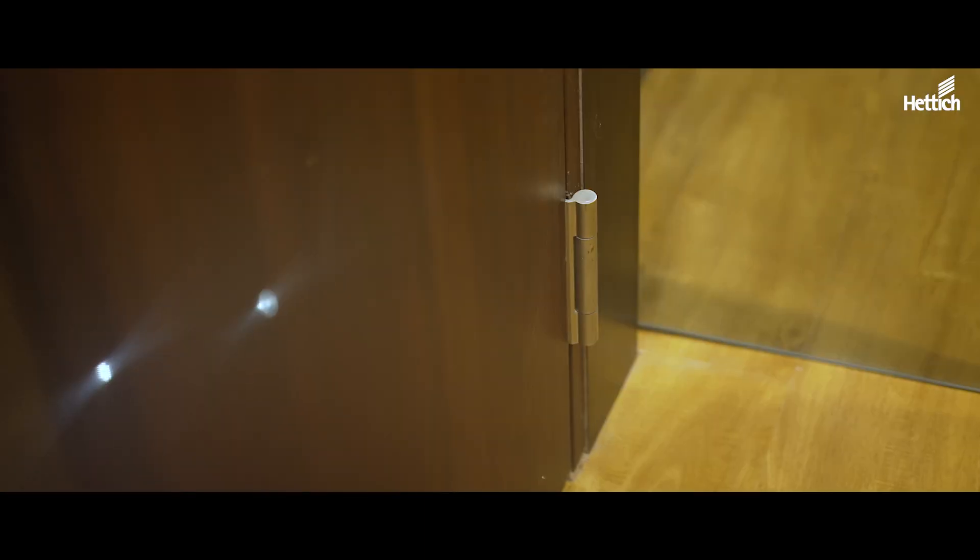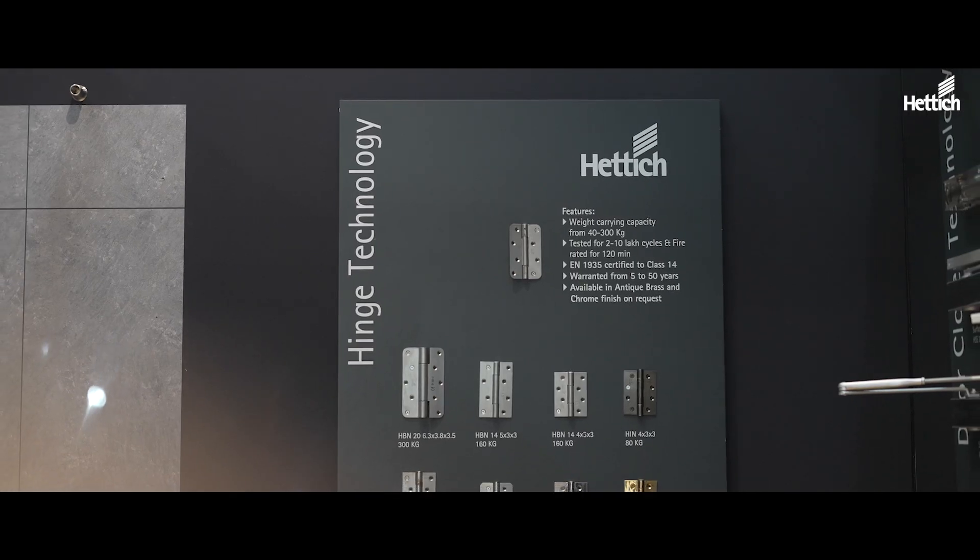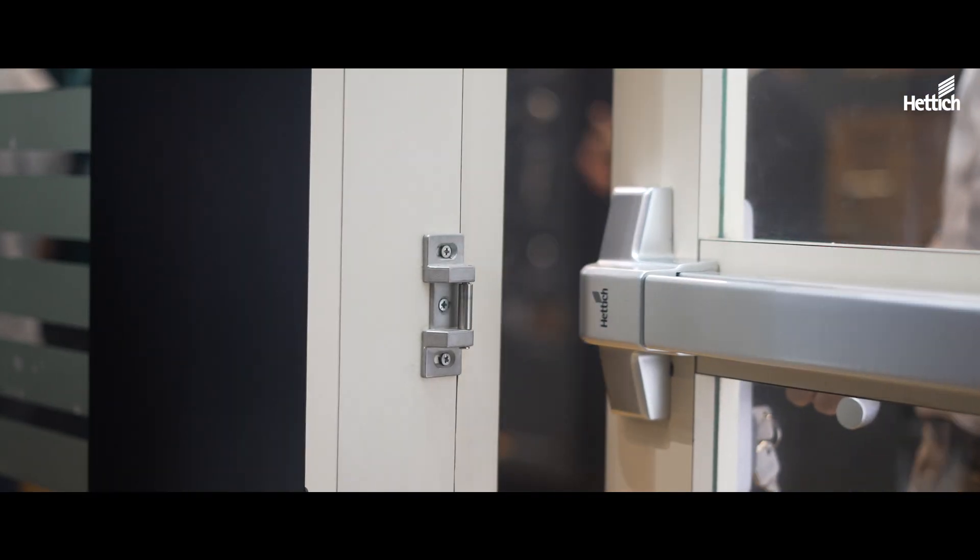We have safe and secure hanging of the doors, we have hinges, we have door hardware, we have glass hardware, we have panic bars.